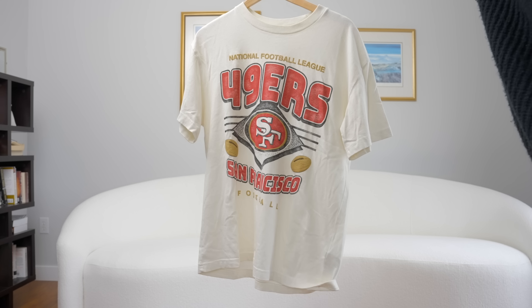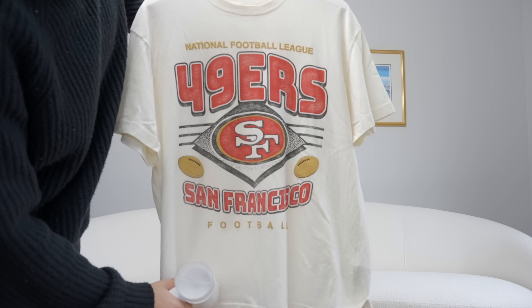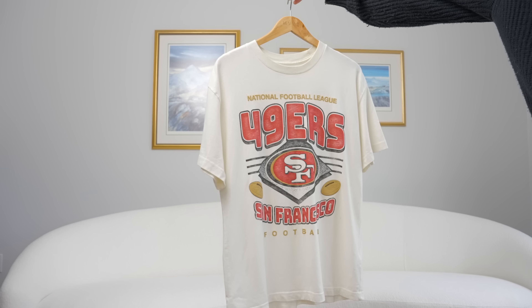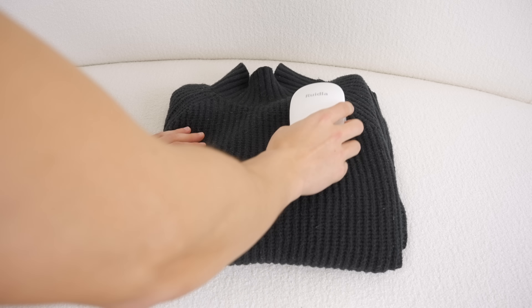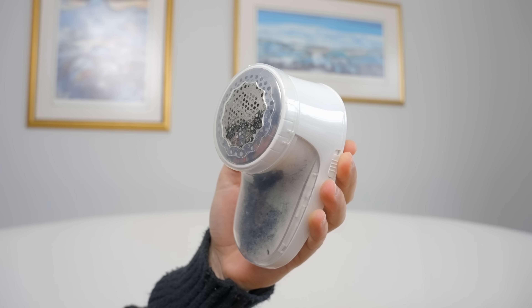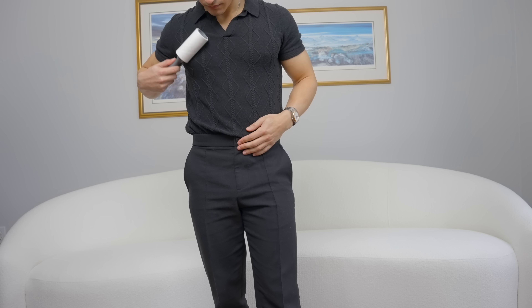Number seven is to pay attention to the details. Steam and lint remove your clothes — you can make the sickest outfit look like absolute garbage by not de-wrinkling it. Buy yourself a portable steamer: it's going to save you so much time, make your clothes look good, and you don't have to whip out the iron all the time. Also buy yourself a lint shaver — this is going to remove all of those annoying pills, keeping your wool and knit sweaters looking good. And buy yourself a lint remover, because if you ever plan on wearing black clothes, you're going to need it since you'll get white fluffs absolutely everywhere.